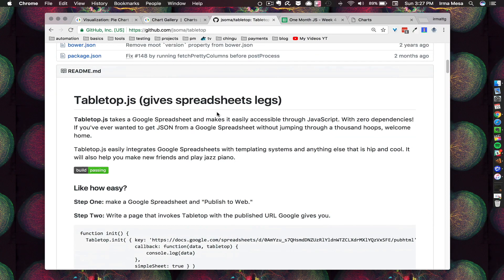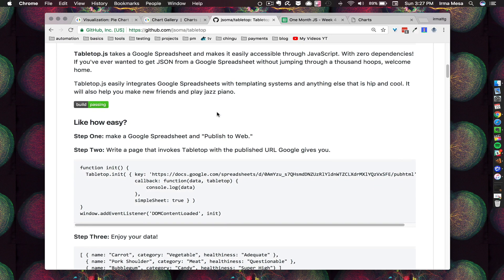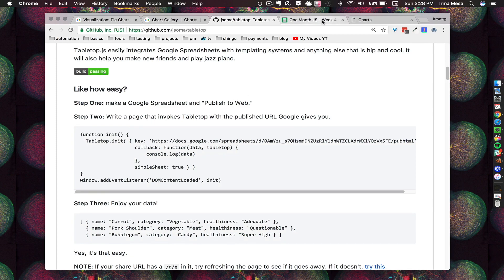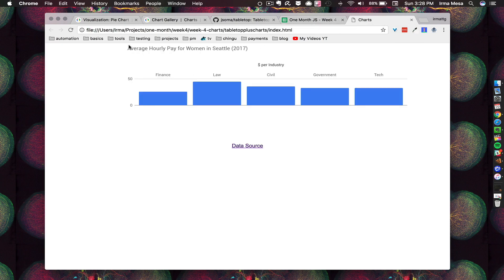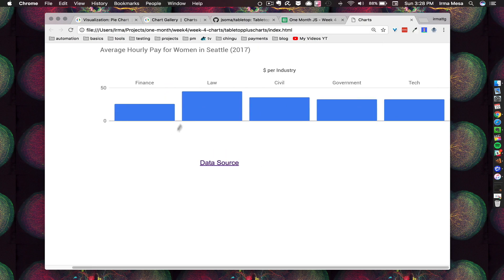We also used something called Tabletop JS. What it does is allow you to connect your Google Charts API to a Google Sheet. You place your data in a Google Sheet — different rows, different values — and all of those values get output onto the Google chart you created. This is a little bit easier because your data isn't hard-coded. You don't have to go back into your code to edit stuff. You can just go into the Google Sheet, update a number, add a new row or column, and in real time your website gets updated with that data — which is super cool.